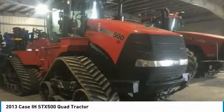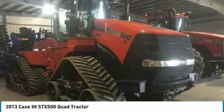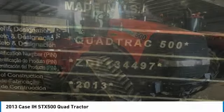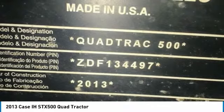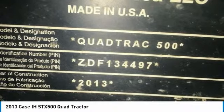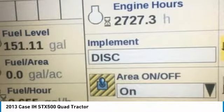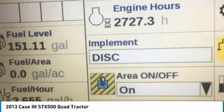Serial Number ZDF1344971. Owner 30-inch tracks with 50% remaining, 5 remote hydraulics, premium cab, radio, air/heat, auto guidance with Pro 700 display, ground radar, 500 horsepower quad track drive, 16 forward speeds, 2 reverse speeds, 16F/2R power shift transmission, 1000 PTO, 1¾ PTO size, differential lock, 57 GPM hydraulic pump, cab suspension, and with 2,727 hours, you can rest assured that this STX 500 will be hard at work for many years to come.